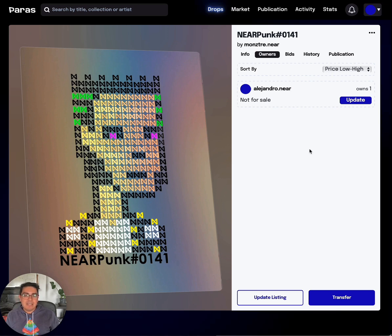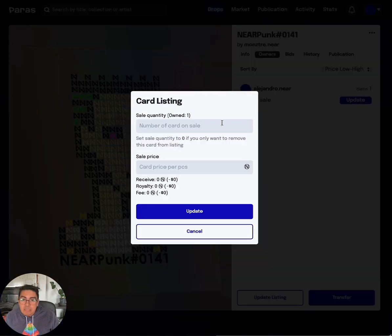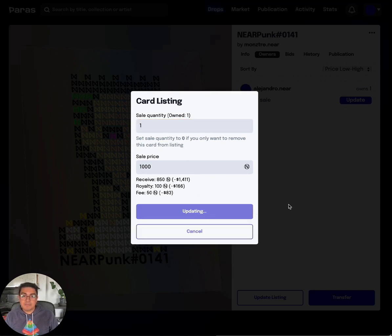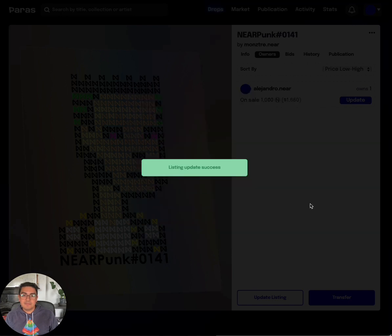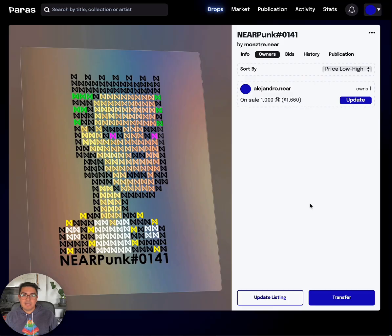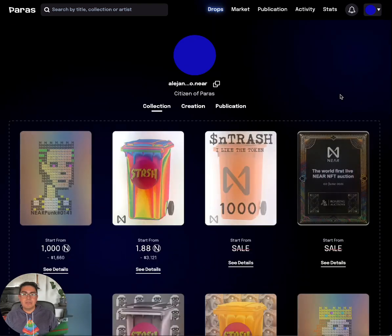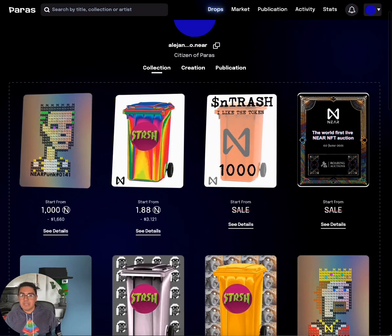How easy was that! If you wanted to put it up for sale, we just click 'Update Listing'. I'm not willing to sell, but if I were to, I'd want a thousand NEAR. Listing update success — it's done. As you can see, it is extremely easy. You can check all your NFTs on your profile section — here's the one that we just bought.